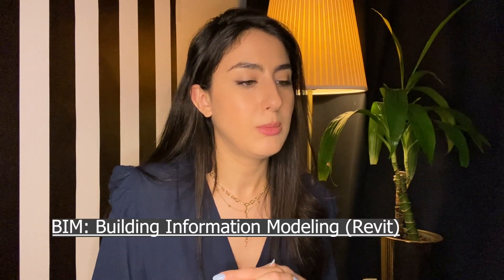Then I had Building Information Modeling — that was the Revit class. In architecture school in the US, once you take the Revit class, I feel like you're ready to start an internship, because every firm is looking for people who know Revit. Once you have that skill, you're ready to work in an office.